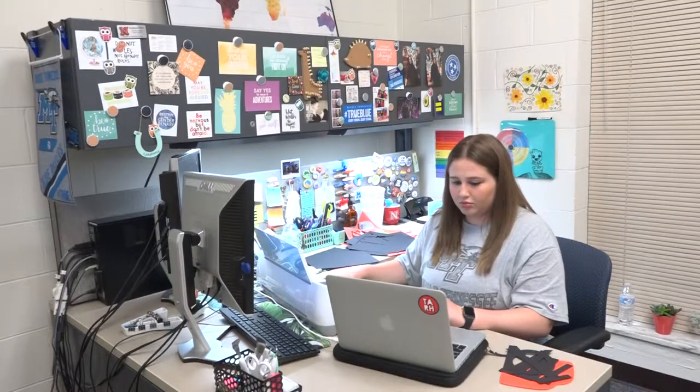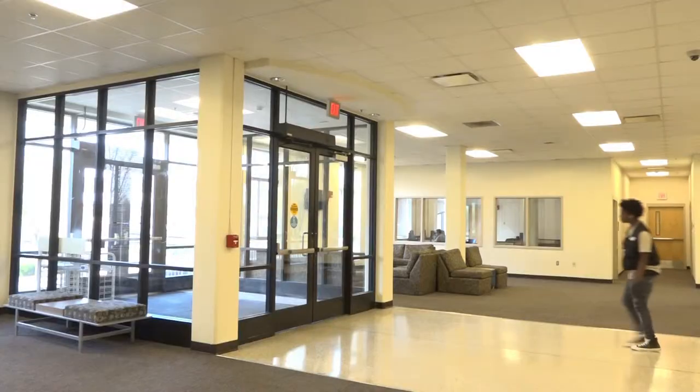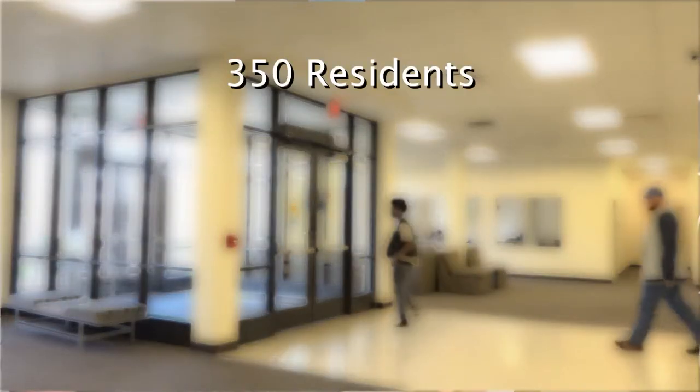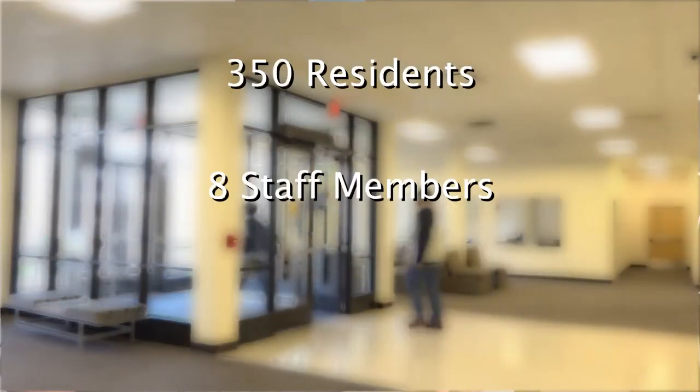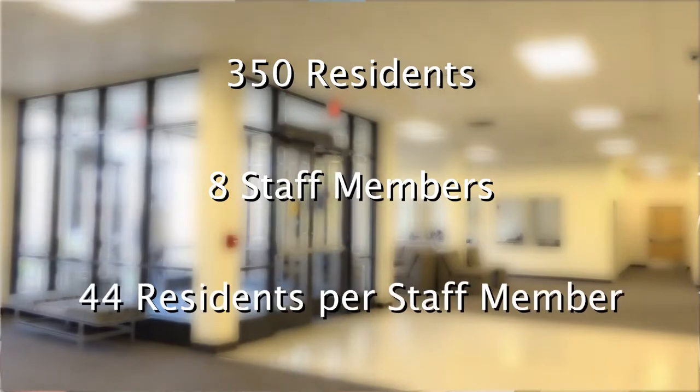That puts on a lot of stress just because it does require a lot of time — it does make you wake up earlier. In Jim Cummings Hall there are roughly 350 residents and only 8 staff members, which equals out to about 44 students per housing staff member.